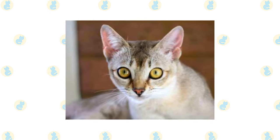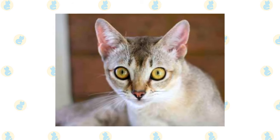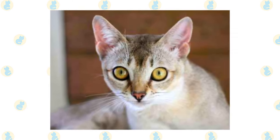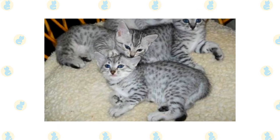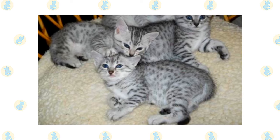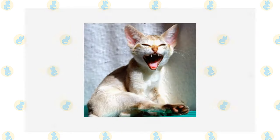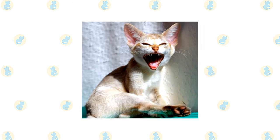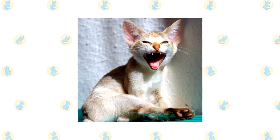The Singapore's short, smooth coat is easy to care for with a quick weekly combing; polishing it with a chamois will make it shine. A bath is rarely necessary. The Egyptian Mau's coat is easily cared for with weekly combing to remove dead hair and distribute skin oils. A bath is rarely necessary. Brush the teeth to prevent periodontal disease — daily dental hygiene is best, but weekly brushing is better than nothing.